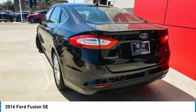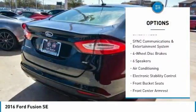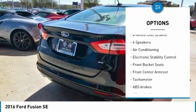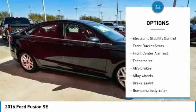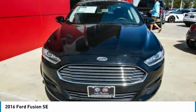Here are some of this vehicle's great options: power passenger seat, traction control, air conditioning, dual airbags, alloy wheels, power steering, four-wheel disc brakes, electronic stability control, compass, and CD player.